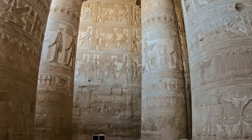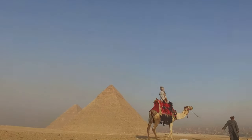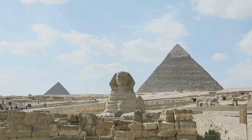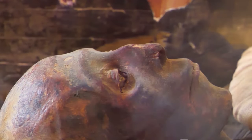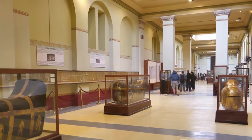Before we embark on our journey into the heart of the Pyramid of Menkaura, let's explore a key aspect of ancient Egyptian culture that shaped its construction and use — the rituals and ceremonies. The pyramids were not mere tombs; they were sacred spaces, a bridge between the mortal realm and the divine. They were the stage for elaborate rituals and ceremonies that were as much a part of the pharaoh's journey to the afterlife as the pyramid itself. Priests played a pivotal role in these ceremonies as the intermediaries between the pharaoh and the gods, guiding the pharaoh's soul on its journey to the afterlife.